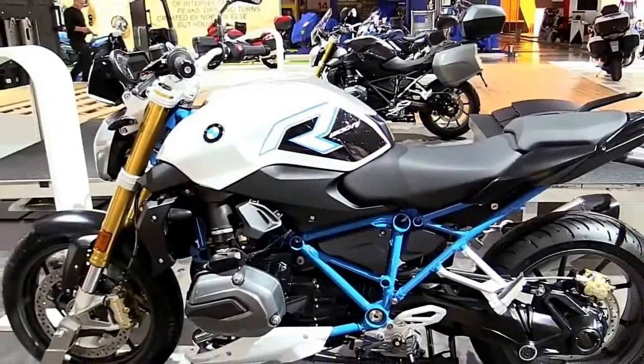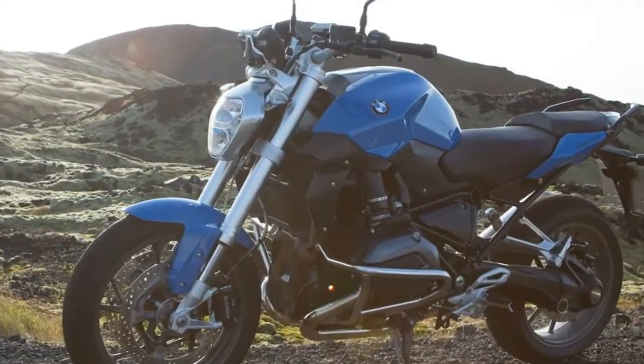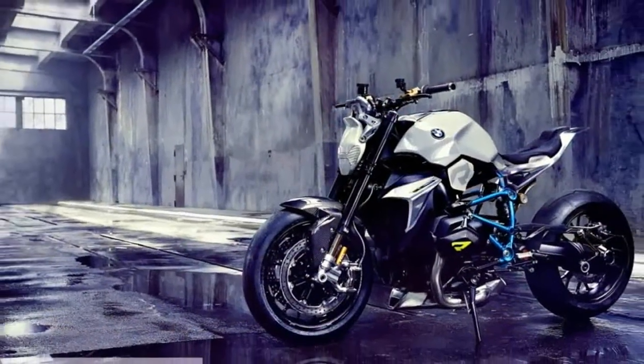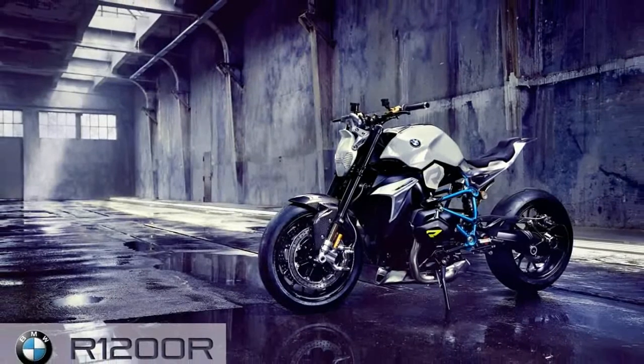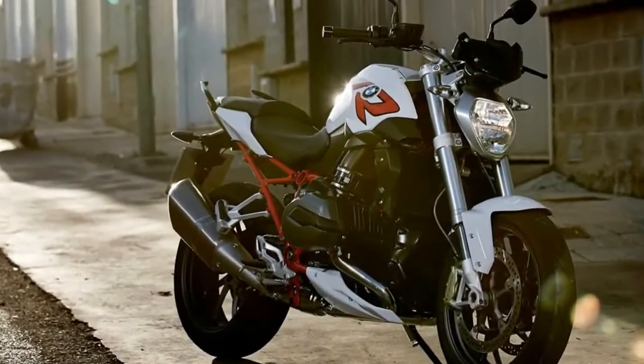BMW's GS models are hugely popular with enthusiasts and motor journalists, but the new R1200R just might change that. For those desiring a sportier, simpler, sweeter-looking, more street boxer, the R1200R is a smart alternative.